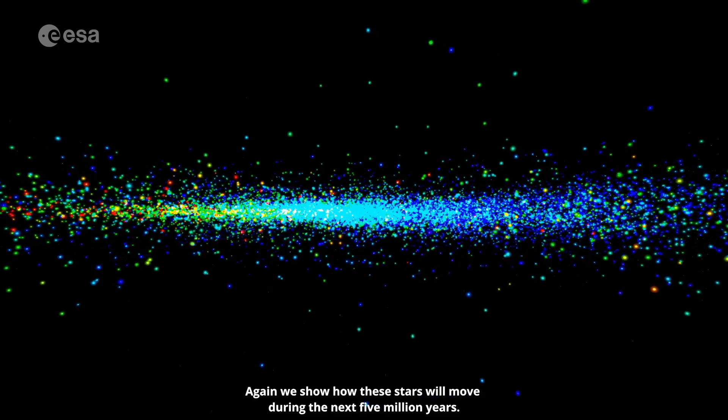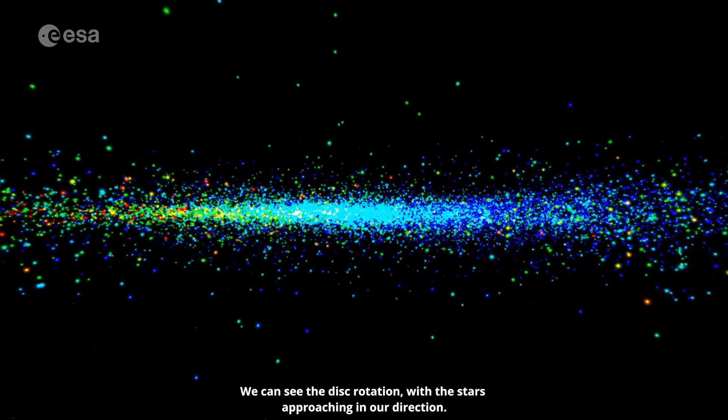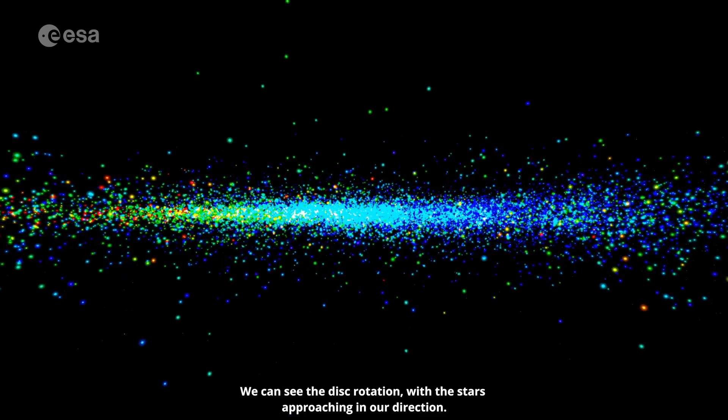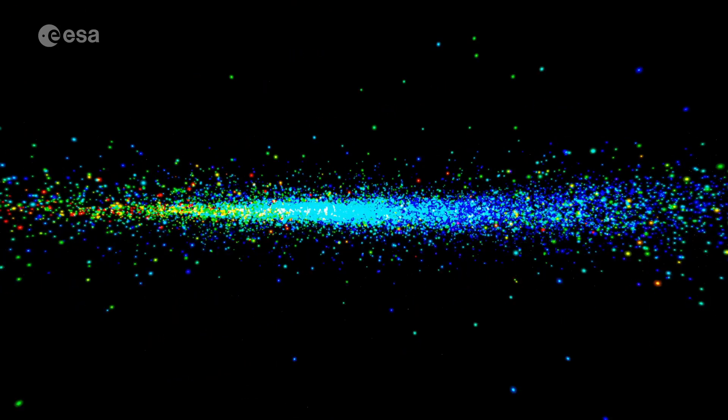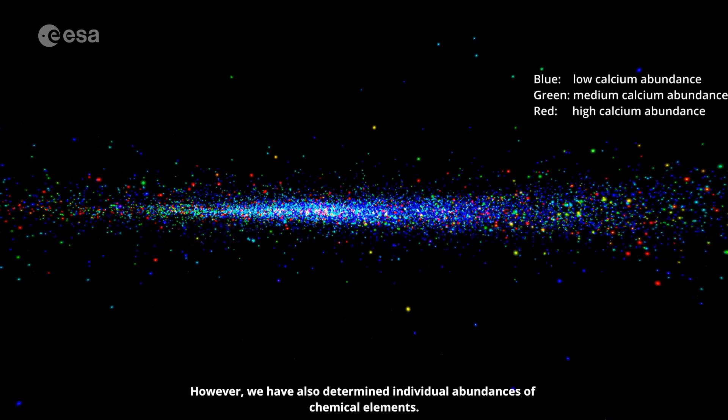Again, we show how these stars will move during the next five million years. We can see the disk rotation, with the stars approaching in our direction. Up to now, we have shown the overall global enrichment in chemical species in the atmospheres of the stars. However, we have also determined individual abundances of chemical elements.